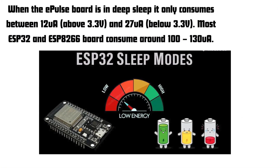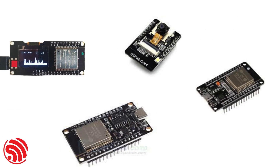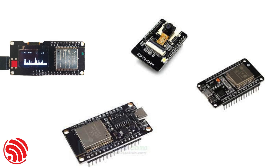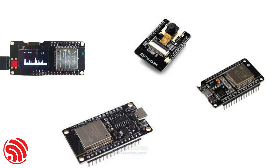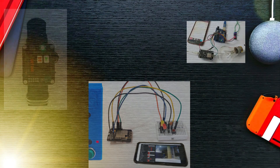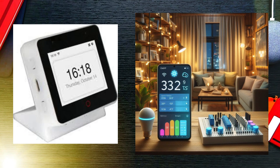Low power consumption: designed for energy efficiency, the ESP32 offers various power-saving modes, making it ideal for battery-powered applications. The versatility of the ESP32 opens up a wide range of applications. Here are a few examples: IoT projects, wearables, and smart home devices.